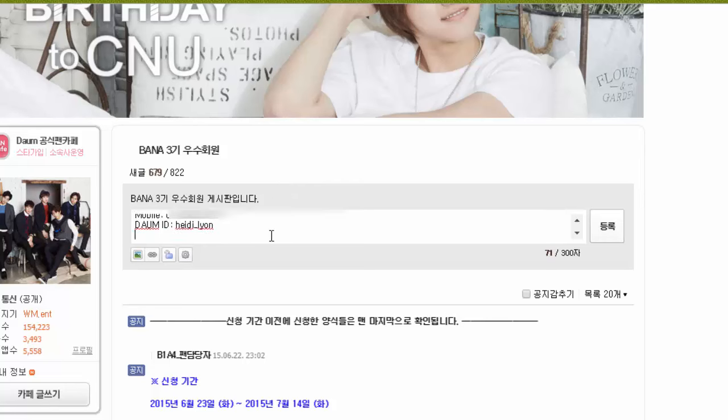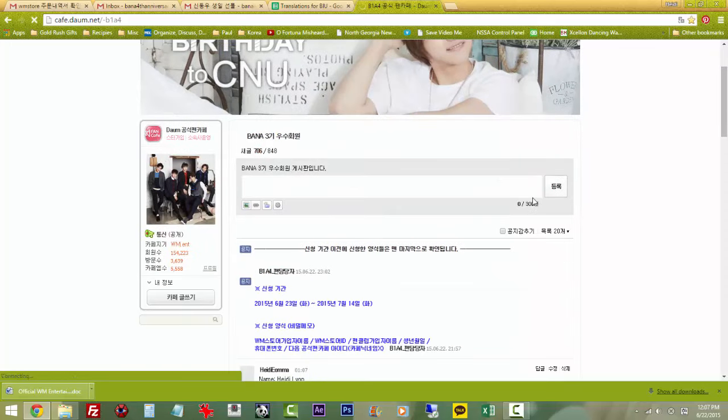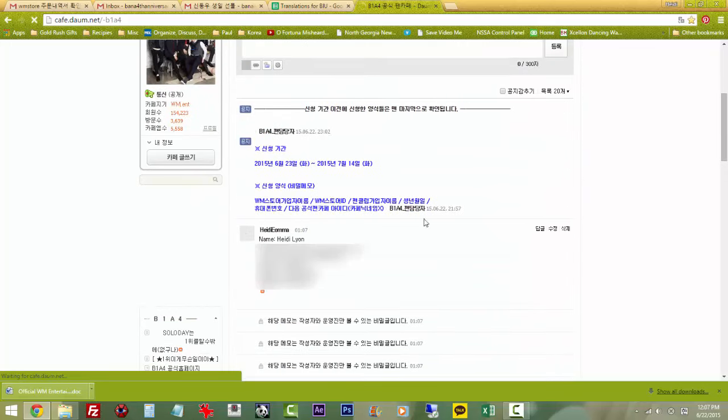At this point, go ahead and click the submit button and make sure you hit the lock button to keep your information hidden. As you can see, I have posted my response right there and I am now in the list. Now I have to wait until July 14th after they post the list of all approved registrations and make sure I am on it.